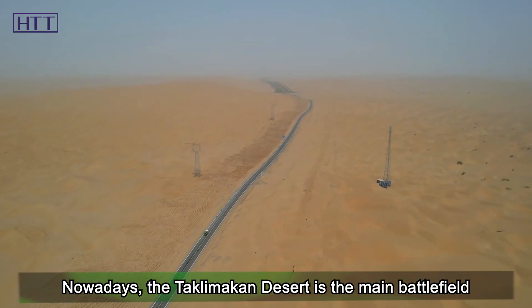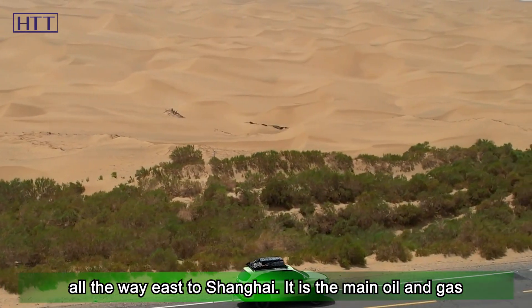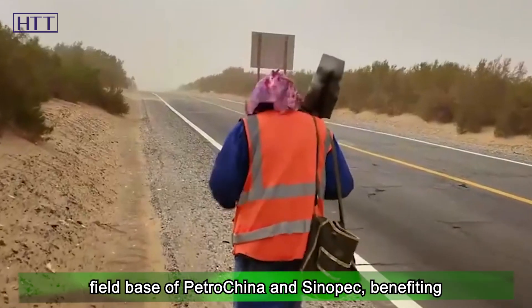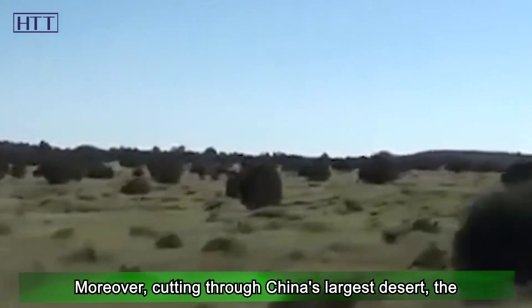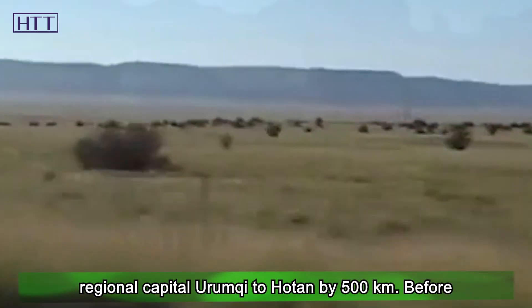Nowadays, the Taklamakan Desert is the main battlefield for oil exploration and development. The gas pipeline goes all the way east to Shanghai. It is the main oil and gas field base of PetroChina and Sinopec, benefiting hundreds of millions of people. Moreover, cutting through China's largest desert, the Darim Desert Highway reduced the distance from the regional capital Urumqi to Hotan by 500 kilometers.